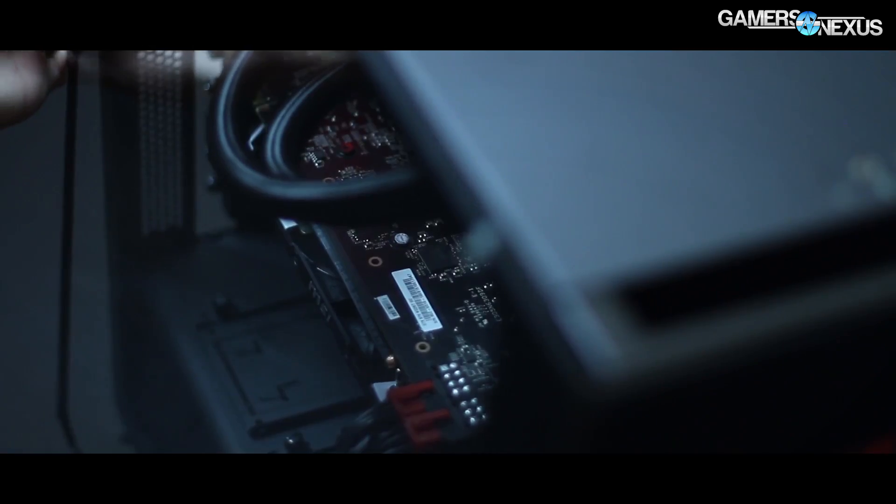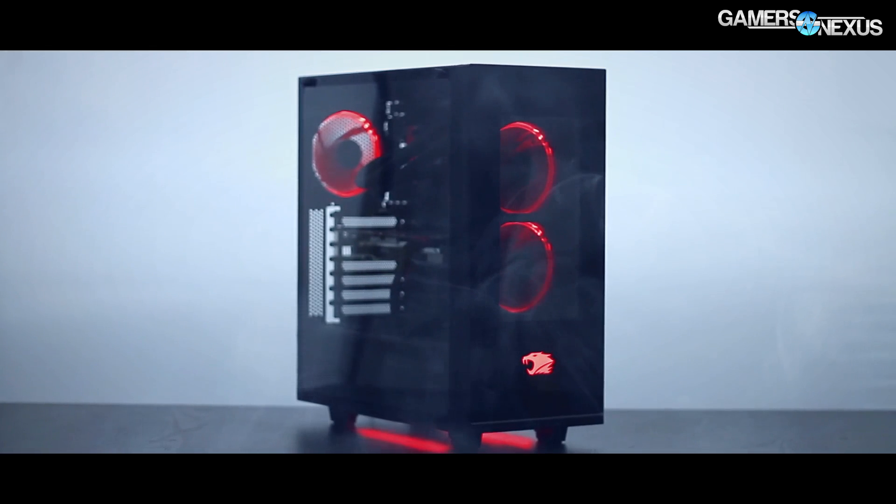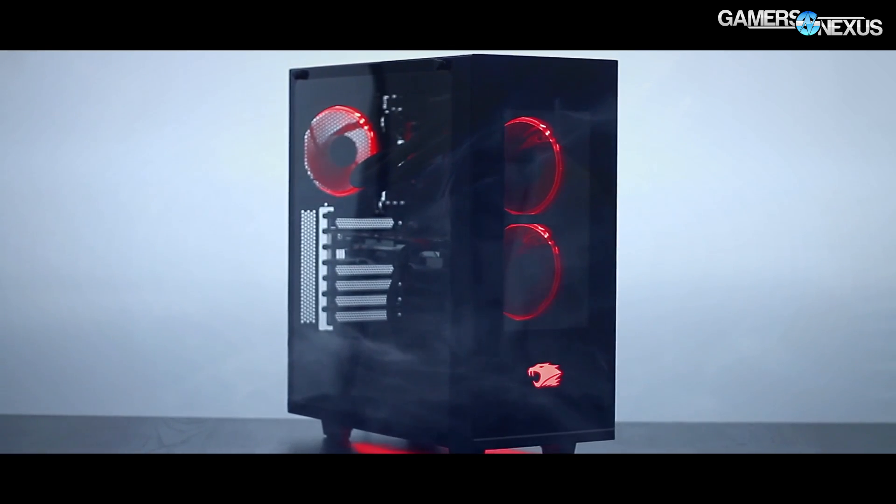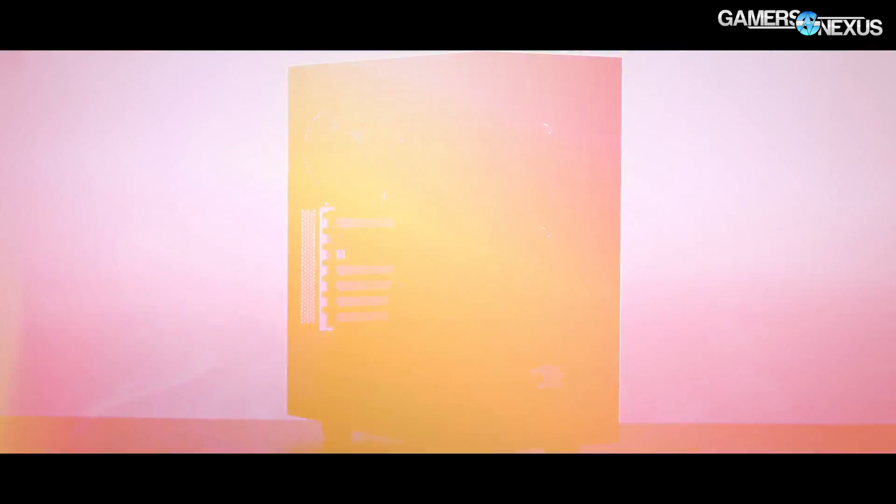This coverage is brought to you by iBuyPower and the new Element Gaming PC, which has arc LED fans, a full tempered glass side window, and underglow if you want to have neons like in Need for Speed Underground 2.